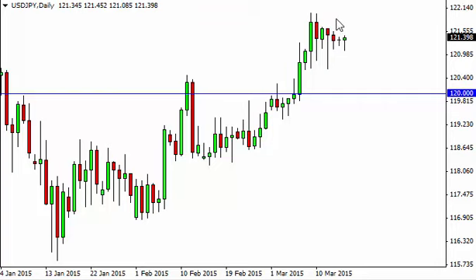Or better yet, once we get above 122, we feel that the market goes to 125. Pullbacks will continue to be supported all the way down to the 120 handle at the very least.